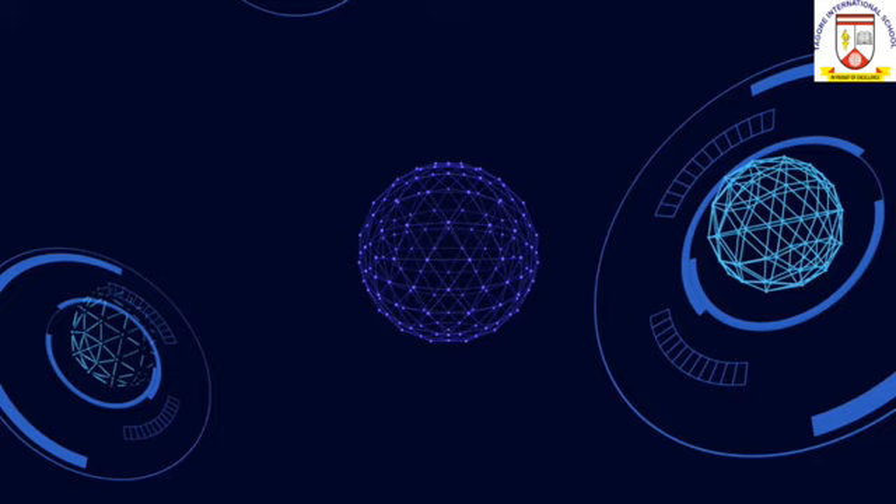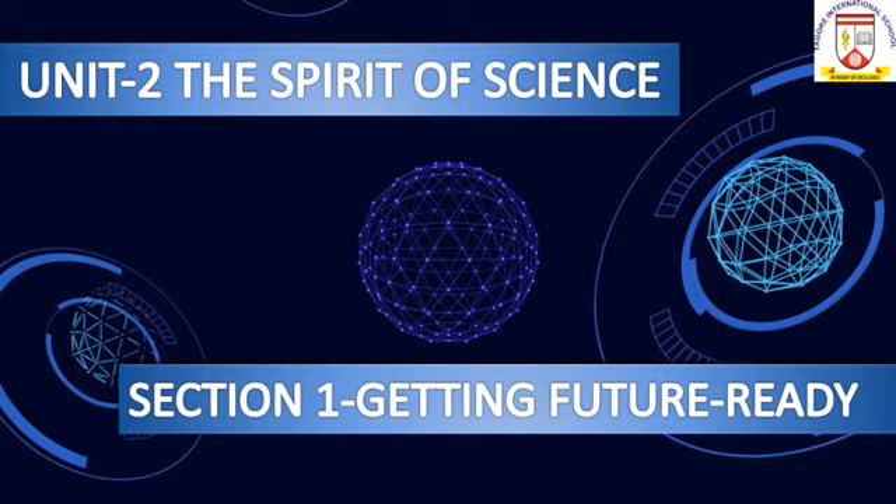Warm greetings of the day to all my learners. This is Liju Susan Thomas, TGT English, with the explanation of Section 1: Getting Future Ready, from Unit 2: The Spirit of Science. This chapter has been designed slightly differently in the form of three reports on three different topics. In this part, I will discuss the first report which is based on self-driving cars.